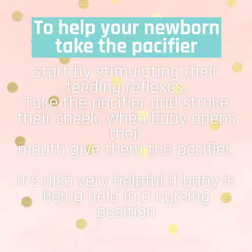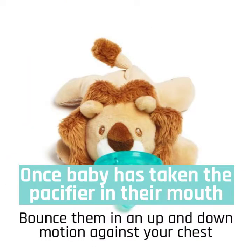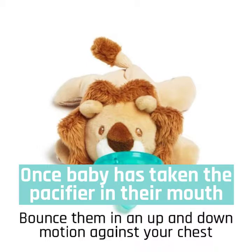To help your newborn take the pacifier, start by stimulating their feeding reflexes. Take the pacifier and stroke their cheek. When baby opens their mouth, give them the pacifier. It's also very helpful if baby is being held in a nursing position. Once baby has taken the pacifier in their mouth, bounce them in an up and down motion against your chest.